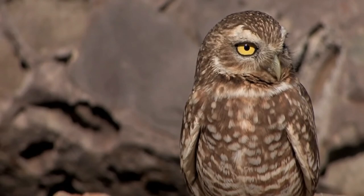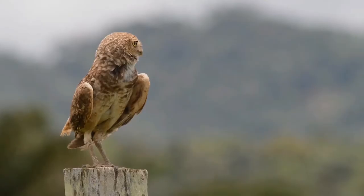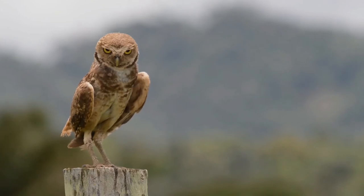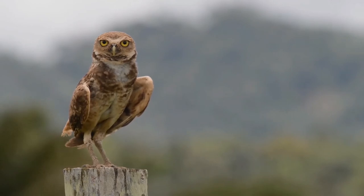The nesting season begins in late March or April in North America. Burrowing owls usually only have one mate, but occasionally a male will have two mates. Pairs of owls will sometimes nest in loose colonies. Their typical breeding habitat is open grassland or prairie, but they can occasionally adapt to other open areas like airports, golf courses, and agricultural fields.